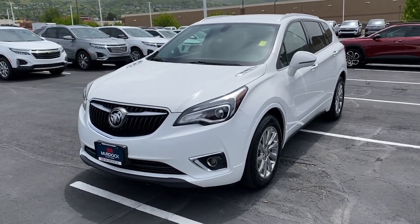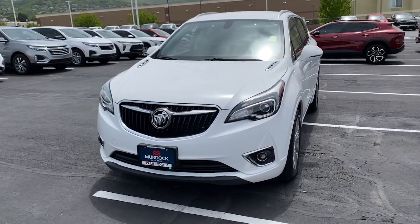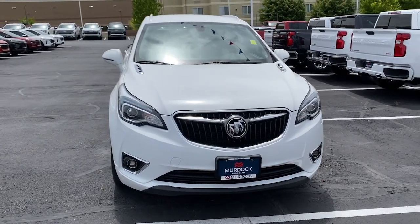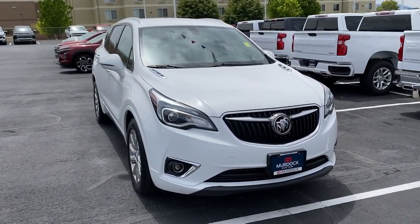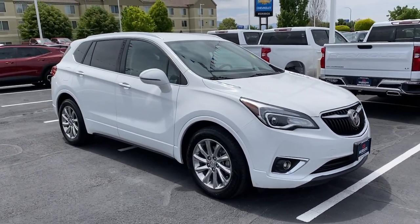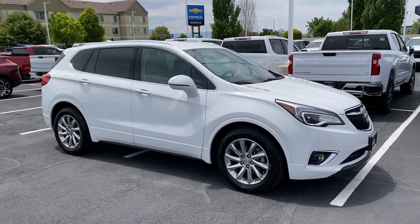Get into the 2019 Buick Envision. This vehicle is an outstanding buy with fewer than 60,000 miles on the odometer. The Envision's premium styling and advanced technology deliver a relaxing driving experience that soothes your soul.